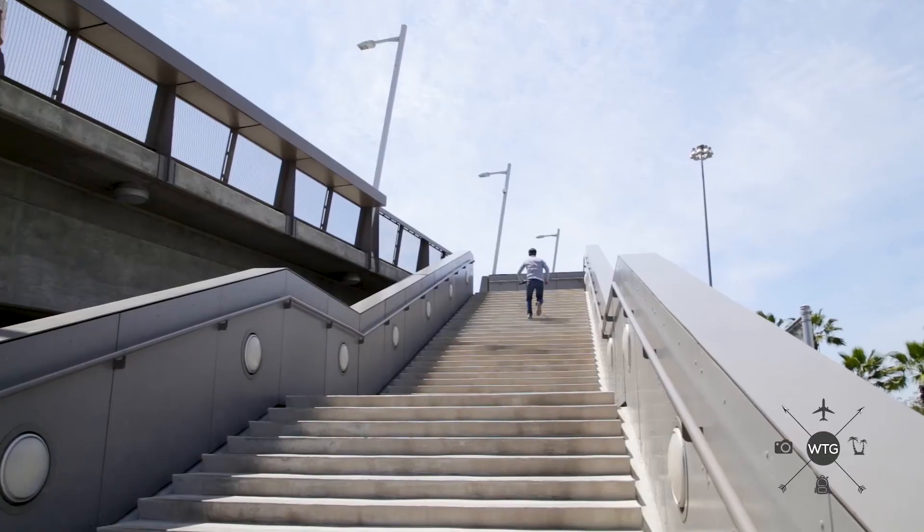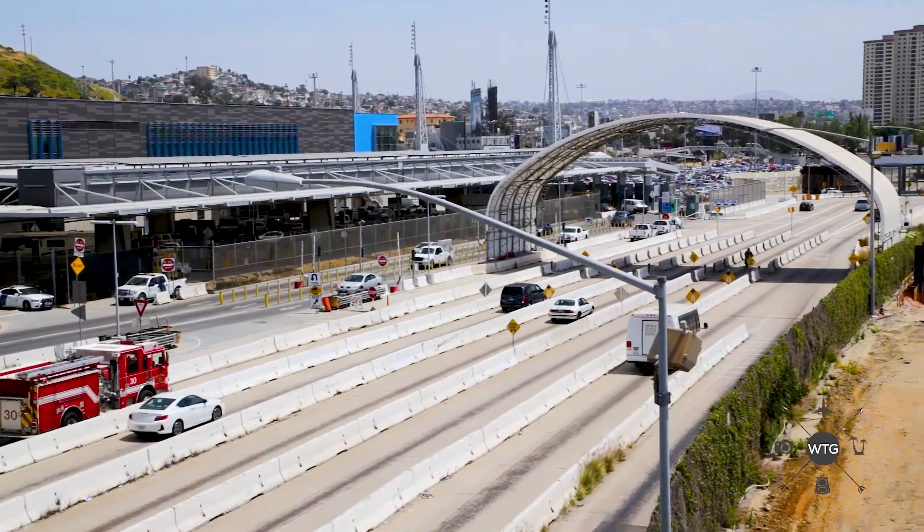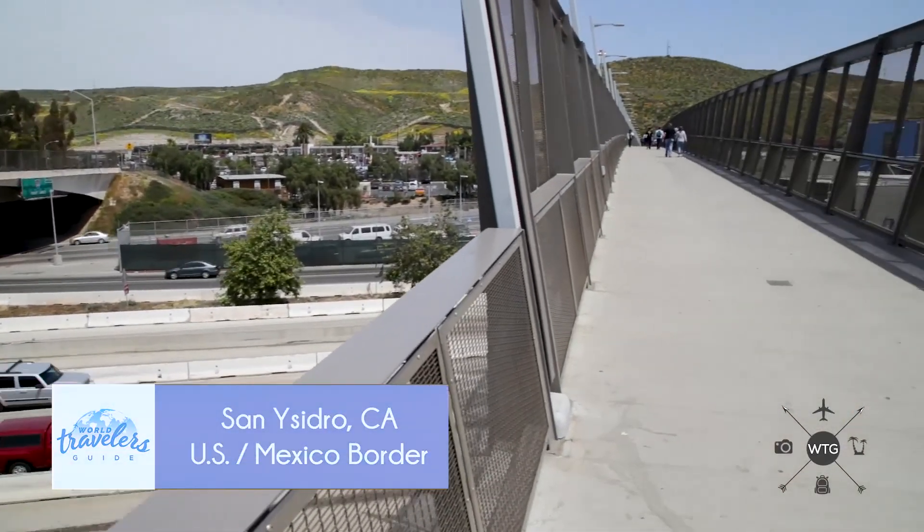Now keep in mind, if you don't want to drive to the border, you can take the San Diego trolley that will drop you right off at the border.